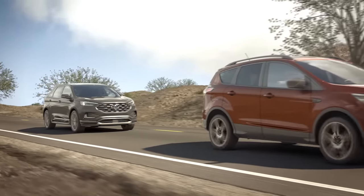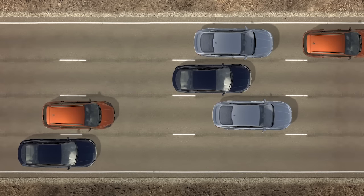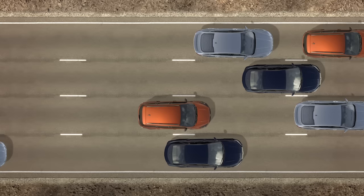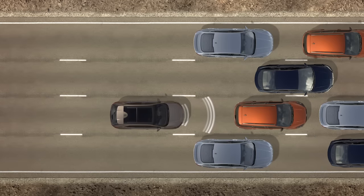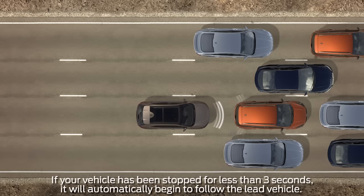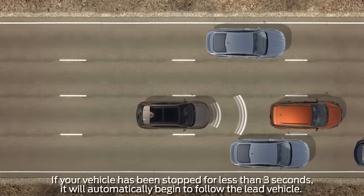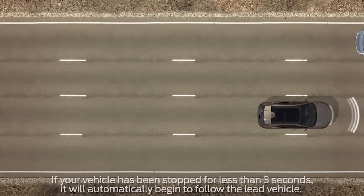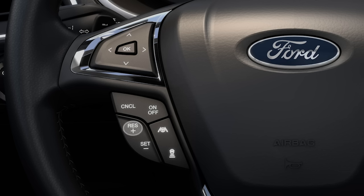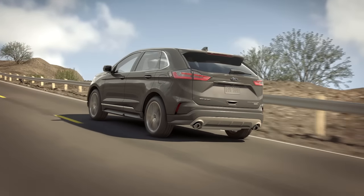The stop-and-go feature comes in handy while driving on the highway in heavy traffic conditions. If the vehicle ahead of you comes to a stop, your vehicle can also follow down to a stop. Once the lead vehicle begins moving within a short period of about three seconds, yours will automatically begin to follow. If it takes longer than three seconds to move, you can press the resume button on your steering wheel or tap the accelerator pedal to start following the lead vehicle again.